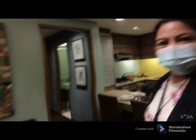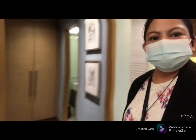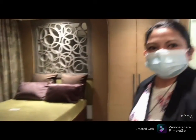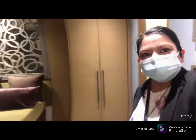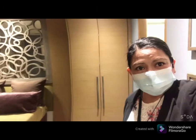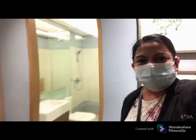Next I'm gonna show you our bedroom area. So this is the one-bedroom area. May partition na rin sya for the cabinet.